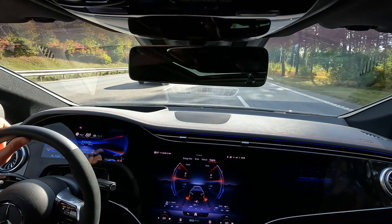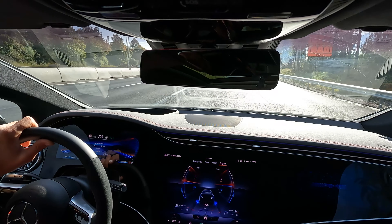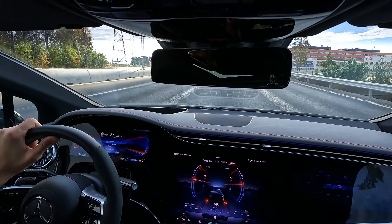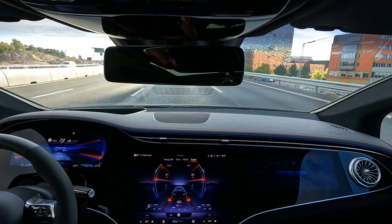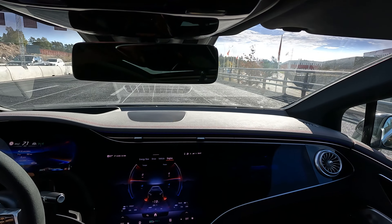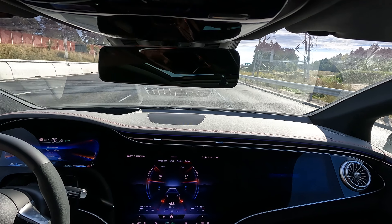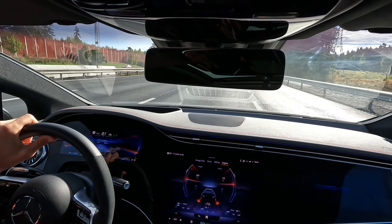The driving dynamics are both comfy — the suspension is good. Now it's in sport mode and it's not too hard. If you put it in comfort, the air suspension really softens and gets a lot more comfortable, so you can drive it on long trips really well. The car handles well. You feel that it is heavy, but you can handle it, and the torque and power compensate for that.